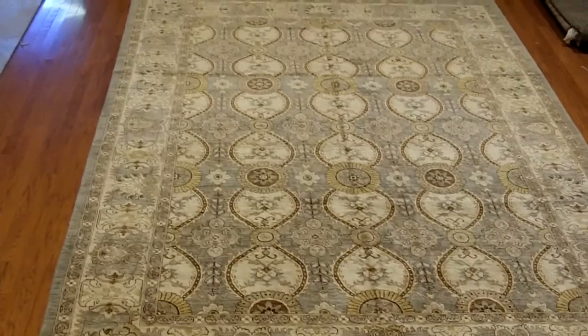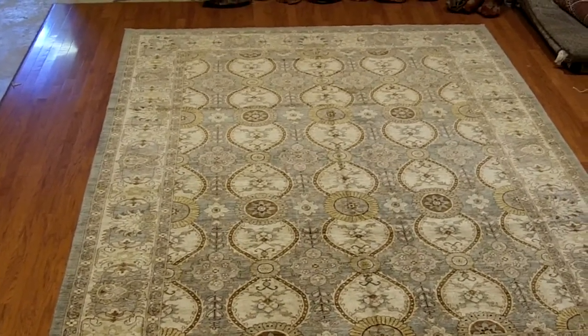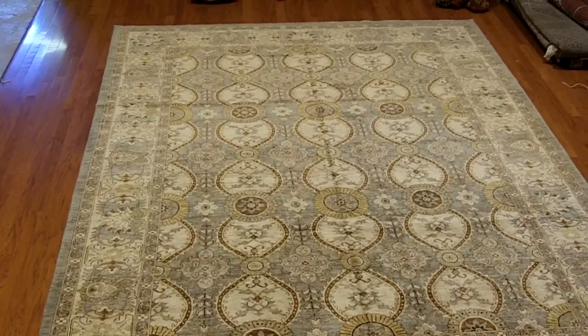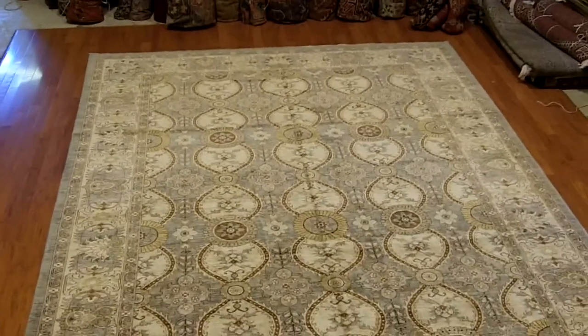A rug that looks almost exactly like this coming out of India or Pakistan today, put on a floor in the same house as this rug, has probably got half to two-thirds of the life of a rug like this. What this means is that this is the kind of rug that's going to hold up and is going to be something that you can pass down.